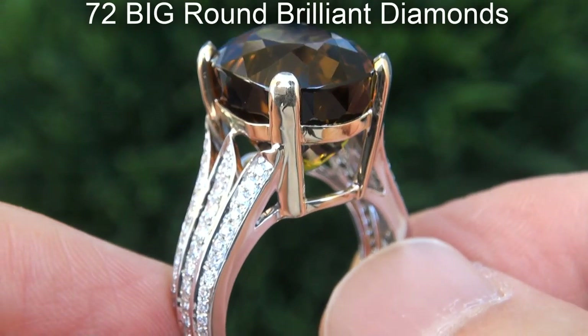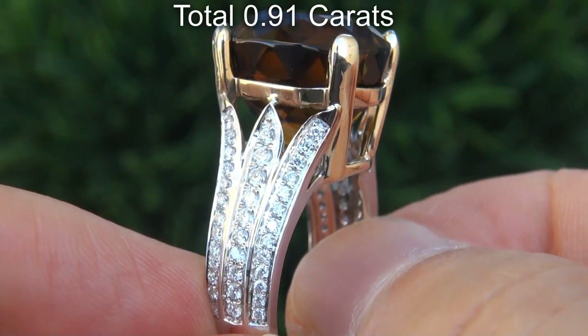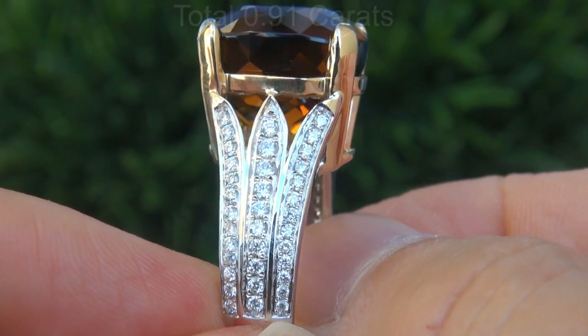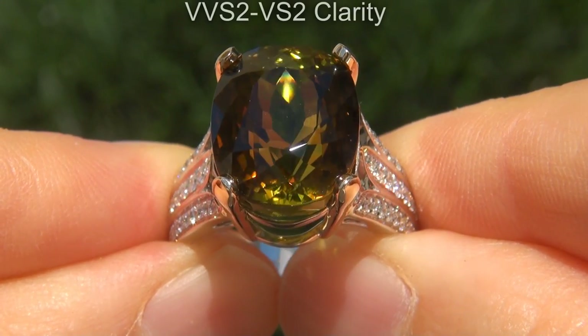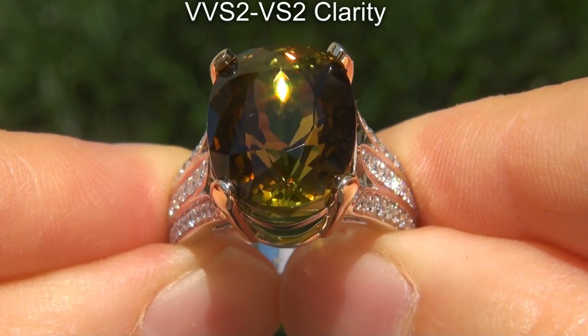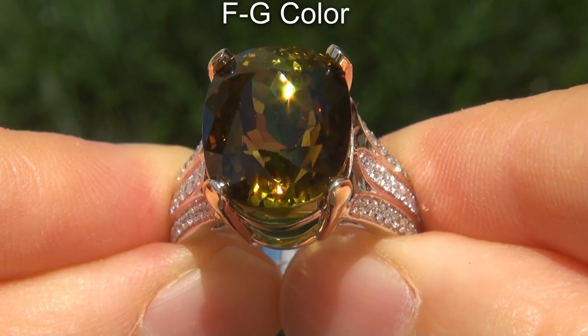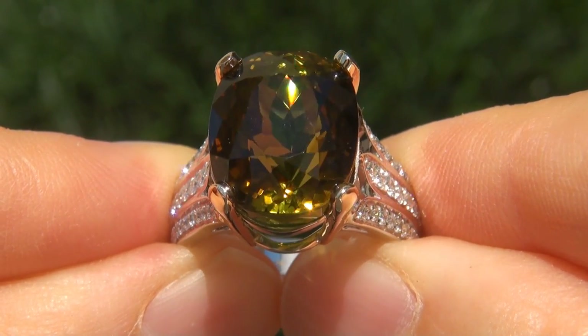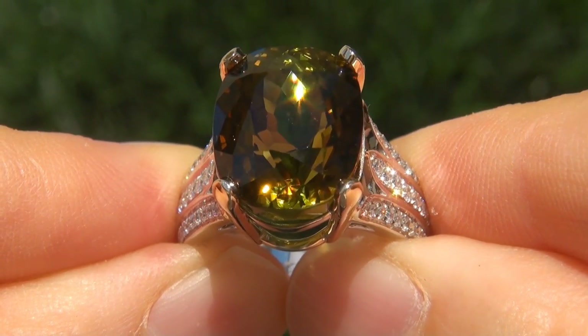There are also 72 big round brilliant diamonds that total an additional .91 carats. These diamonds are all perfectly clear and completely eye clean, graded at near flawless VVS2 to VS2 clarity with colorless and near colorless F to G color, offering outstanding brilliance, flash, sparkle and fire as you can clearly see here in the video.